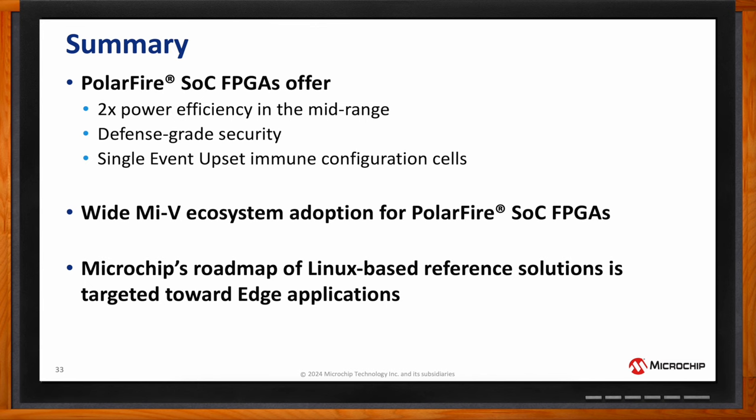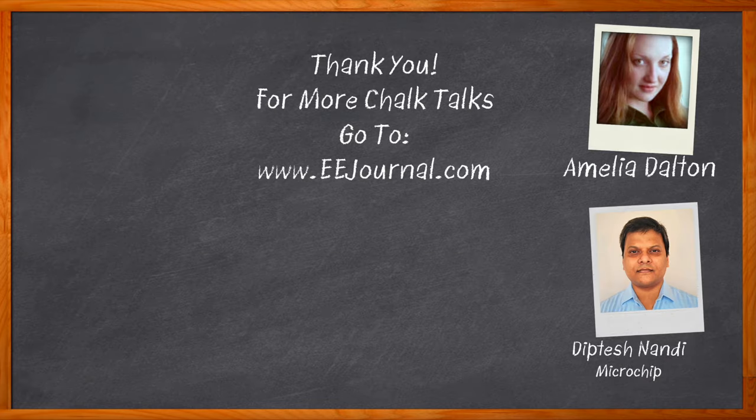That's all I have time for today. Thank you so much for joining me, Diptesh. Don't forget to click that link for even more information about this topic from Microchip. For Chalk Talks, I'm Amelia Dalton from eejournal.com. For more Chalk Talks, head over to the Chalk Talks section of EE Journal or visit youtube.com/eejournal.